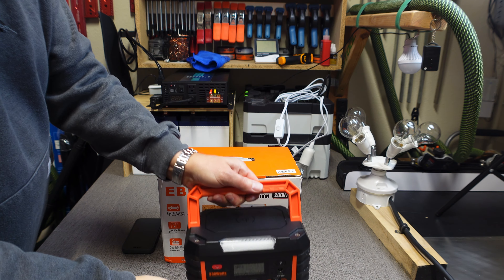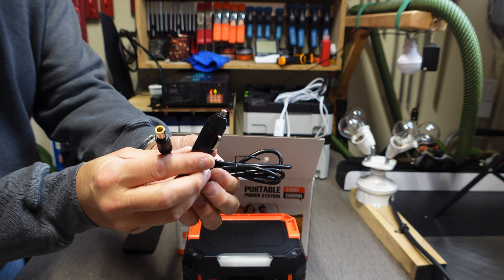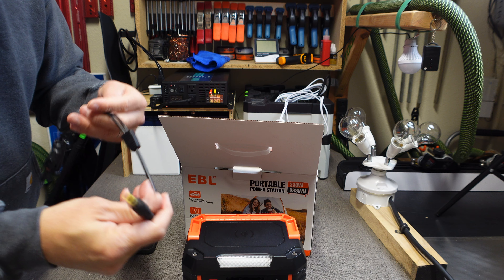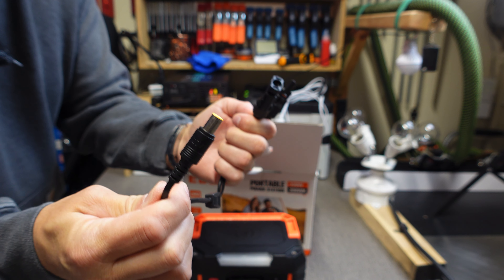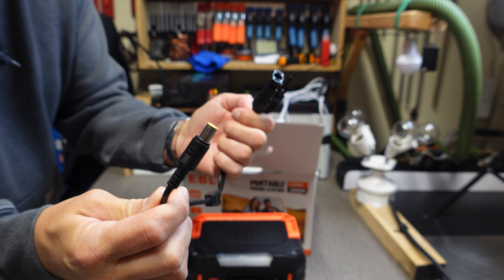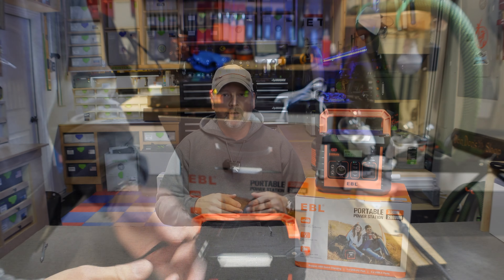Let me show you what actually comes in this box. You're going to get your AC wall charger, a DC to 7909 charger, and it also comes with little MC4 to 7909 input adapters if you have a 100-watt solar panel. Remember, this is 12 to 24 volts or 5 amps max, so you're not going to push a whole lot of solar into this.